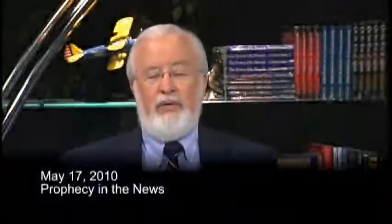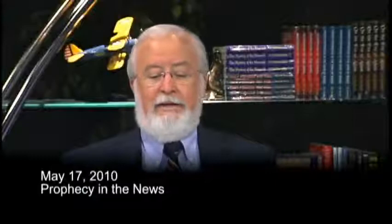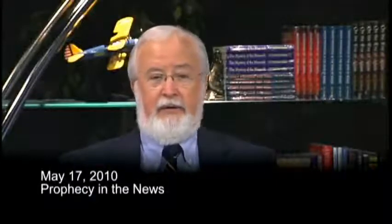Hi, Gary Stearman with today's Prophecy in the News update. It's Monday, May 17th, and I'm here sitting in for J.R. while he's undergoing more medical procedures. Continuing prayer for him — he needs your prayers these days, but his faith is top notch. His hope is up, his faith is up, and he's counting on being back here in the very near future.